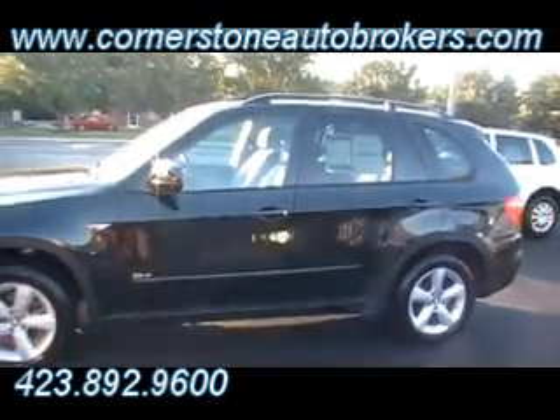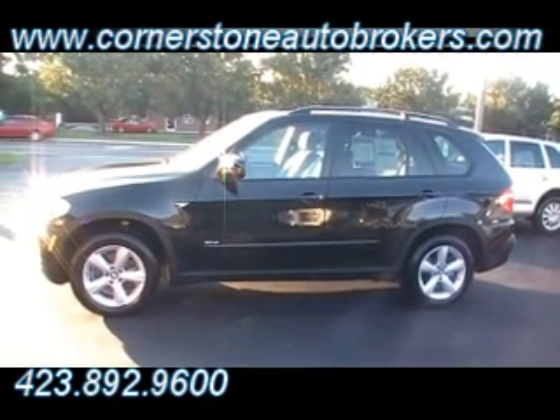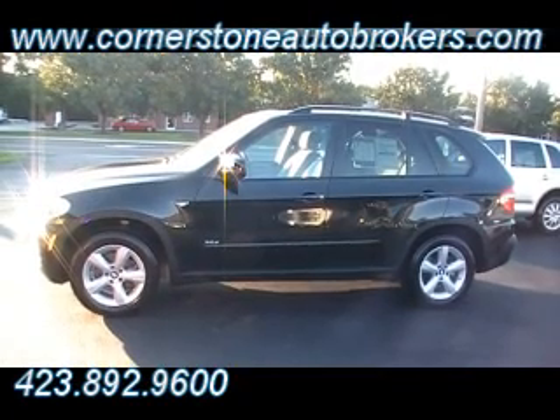Guys, one of the prettiest black ebony X5s that I believe I've ever seen. I'll back up and give you a profile shot. You can see it live and in person at the corner of Hickory Valley and Chattanooga Road at Cornerstone Auto Brokers in Chattanooga, Tennessee. Or online anytime at cornerstoneautobrokers.com.